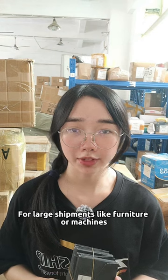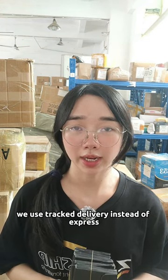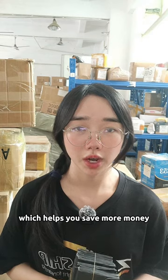For larger shipments like furniture or machines, we use trunk delivery instead of express, which helps you save more money.